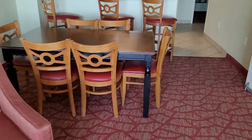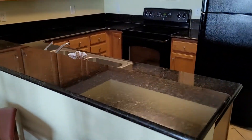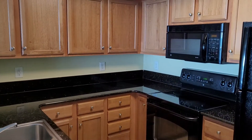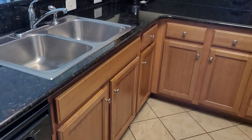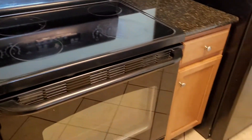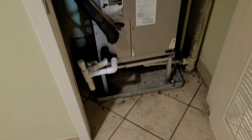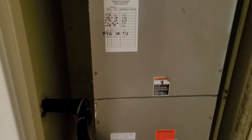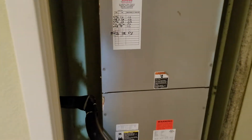Furniture is in good shape. Same typical nicks on the cabinetry. Appliances are all the same. Air conditioning system was installed in 2016. Otherwise, it's clean.